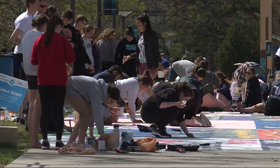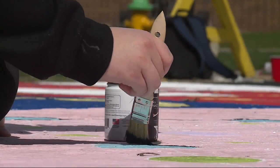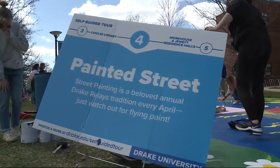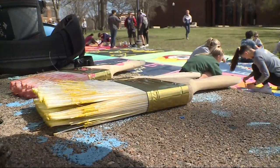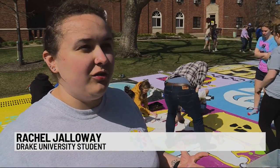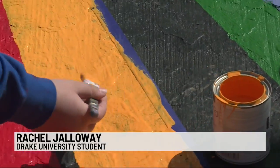This is Drake University's most important group project of the year. Stroke by stroke, hundreds of students left their mark on the campus's famed painted street. Most could not wait to add their art to Carpenter Avenue. One student shared: 'I am very happy and very proud to be part of everything I do, so it's nice to share that passion and to do it in such a fun and creative way.'